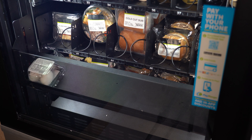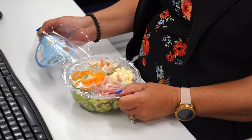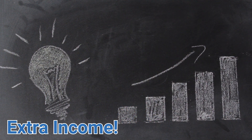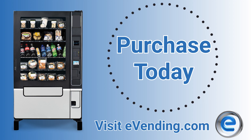The Combination Elevator Vending Machine can help you make some extra profit while also giving your customers and employees easy access to a satisfying snack, meal, or drink on site. Don't miss out on the extra income you can make with vending. Visit eVending.com to purchase your machine today.